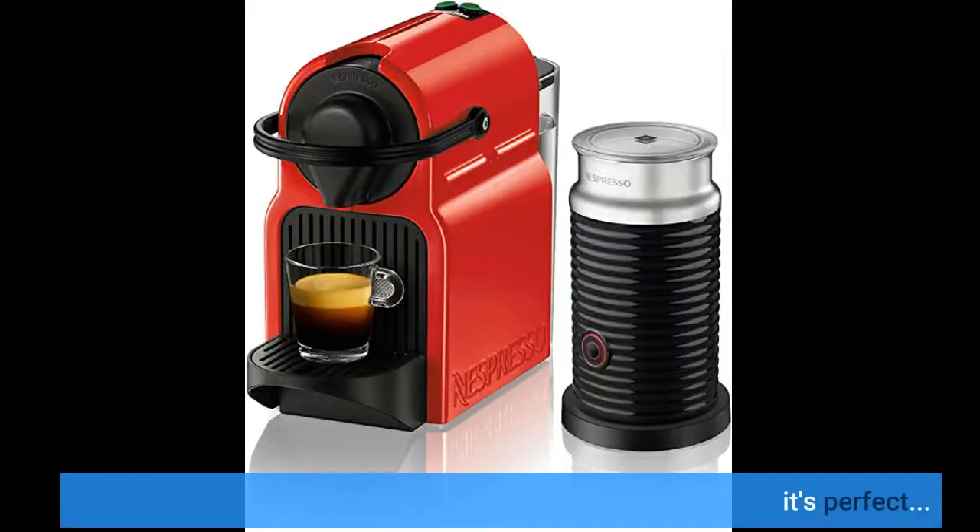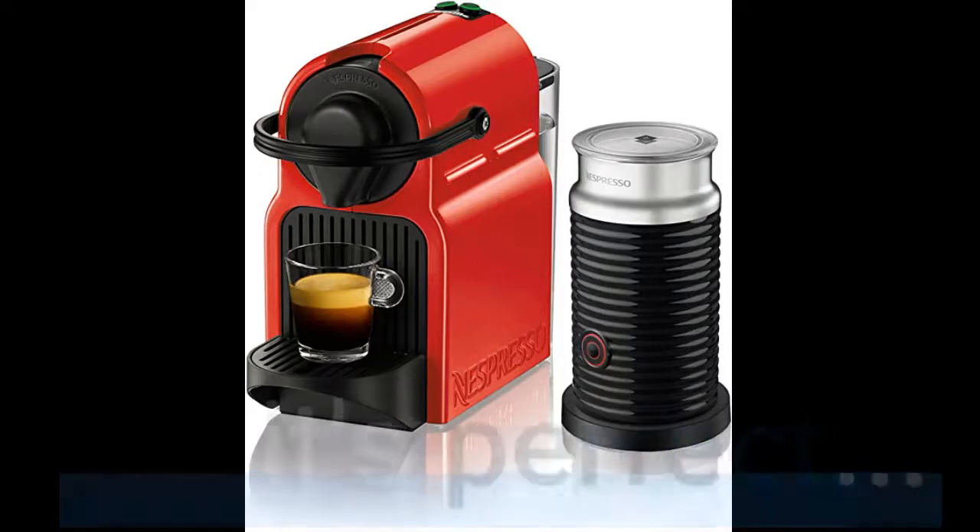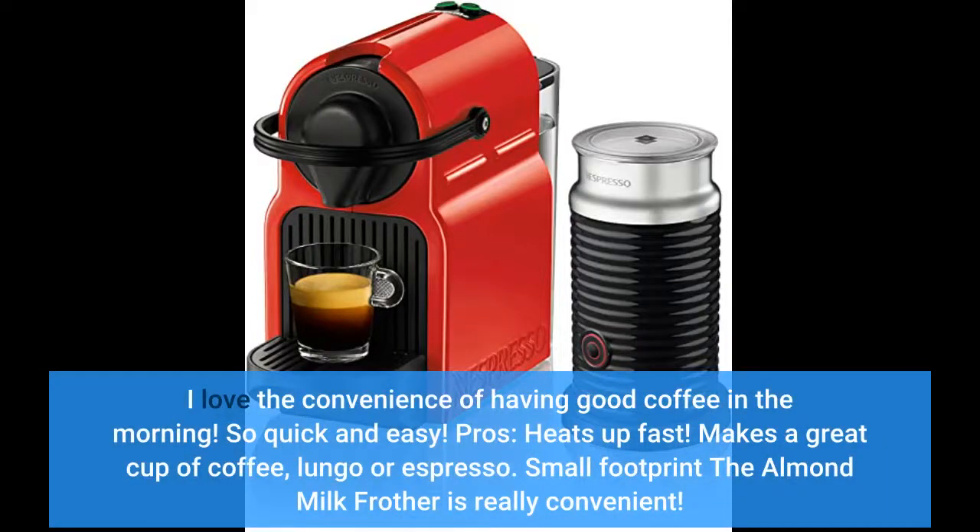It's perfect. I love the convenience of having good coffee in the morning. So quick and easy. Heats up fast. Makes a great cup of coffee, lungo or espresso.